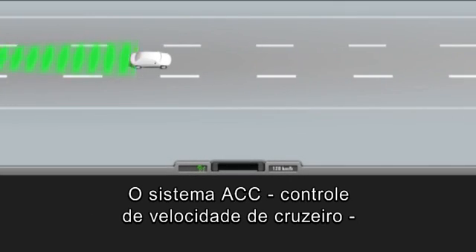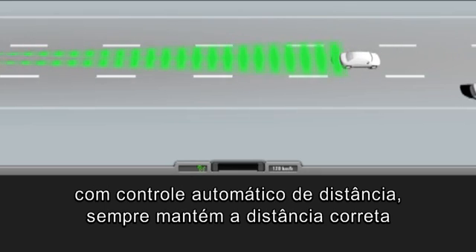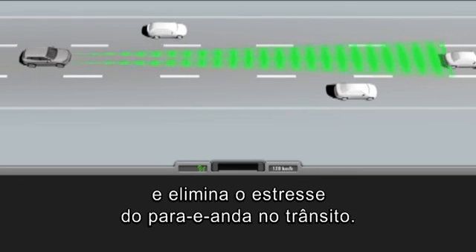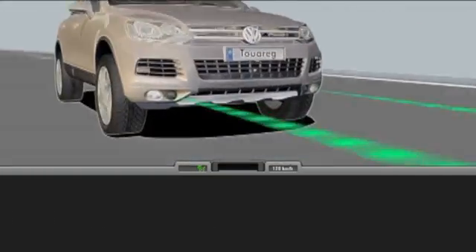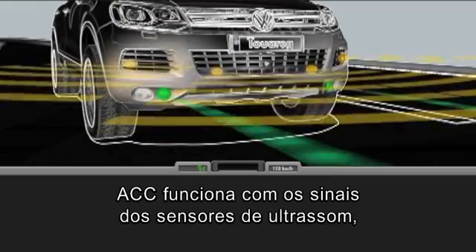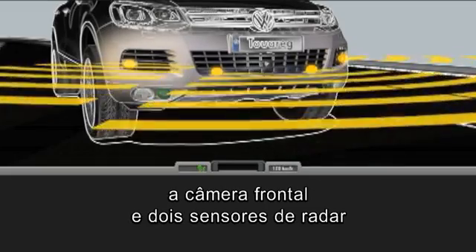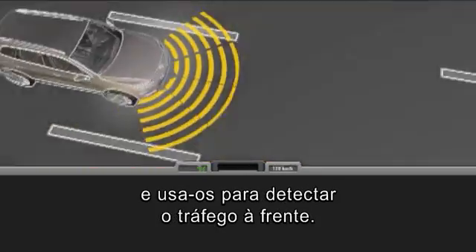ACC, the cruise control system with automatic distance control, always maintains the correct distance and takes the stress out of stop and go traffic. ACC works with the signals from the ultrasound sensors, the front camera and two radar sensors. It uses these to detect the traffic ahead.